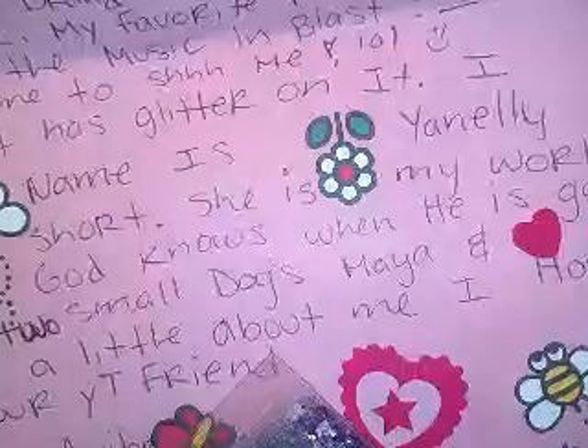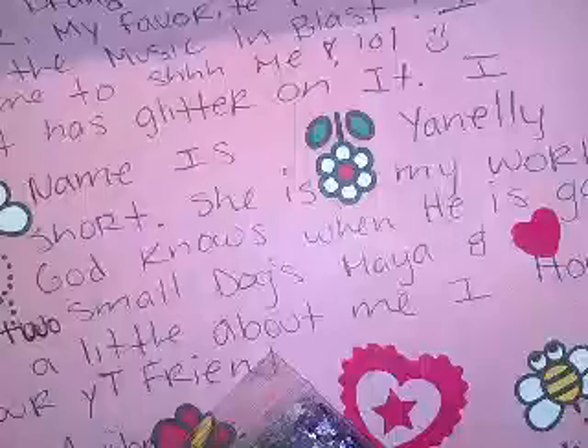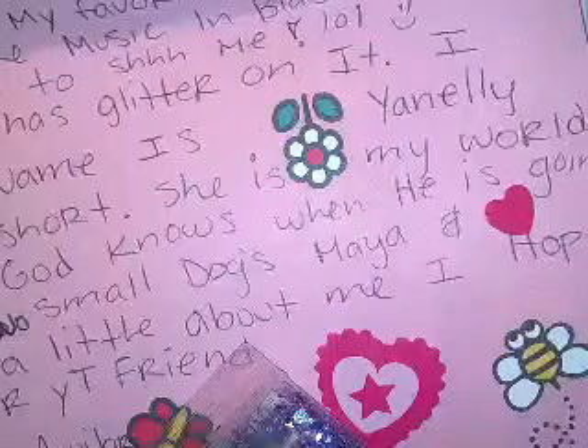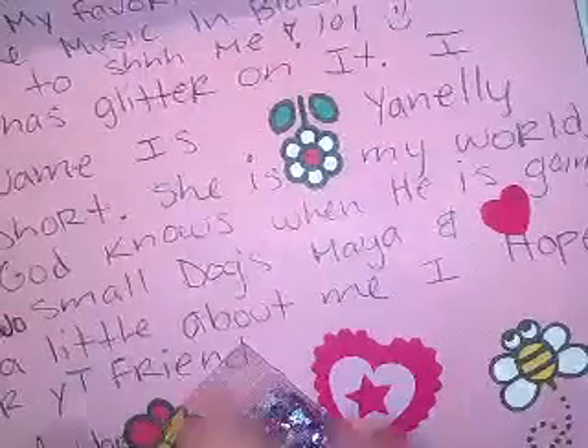She says: 'Hi sweetie, thank you for letting me join your swap. I loved your theme — it's a good way to get to know us better. I am a Gemini, my birthday is June 8th, my favorite color is purple, favorite brand of polish is China Glaze. My favorite me time is when I'm cleaning the house with the music on full blast — I love to sing and no one is home to shush me. I like to collect anything that has glitter on it. I only have one child, her name is Nelly, she is my world. I want more babies but no luck — God knows when he is going to send me another angel. I have two small dogs, Maya and Cinnamon. That's a little bit about me — your YouTube friend, Cynthia Aguilar.'